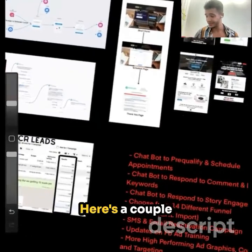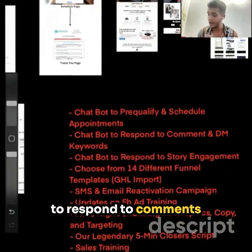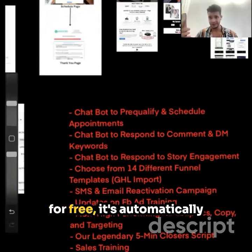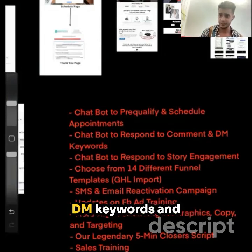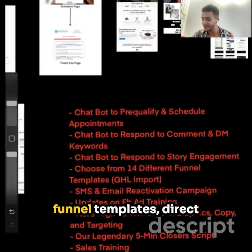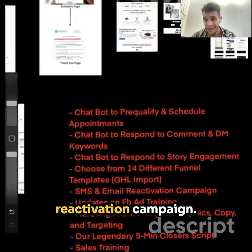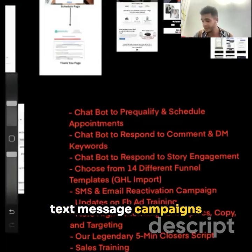Here are a couple more bonuses. I'm giving you a chatbot to pre-qualify and schedule appointments, and a chatbot to respond to comments and DM keywords. So when you post on your IG saying 'DM me to get the best dispute letters for free,' it's automatically going to respond and send it out to them. It also responds to story engagement. You can choose from 24 different funnel templates with direct GoHighLevel import. You also get an SMS and email reactivation campaign — appointment reminders, emails, and text message campaigns going out to leads.